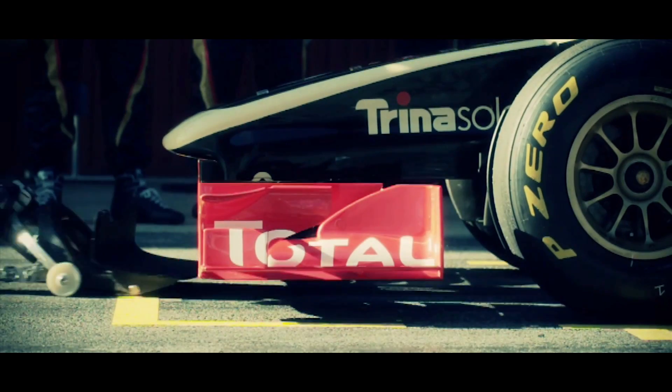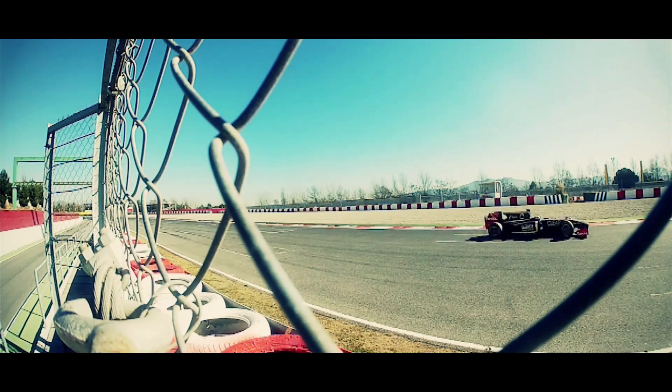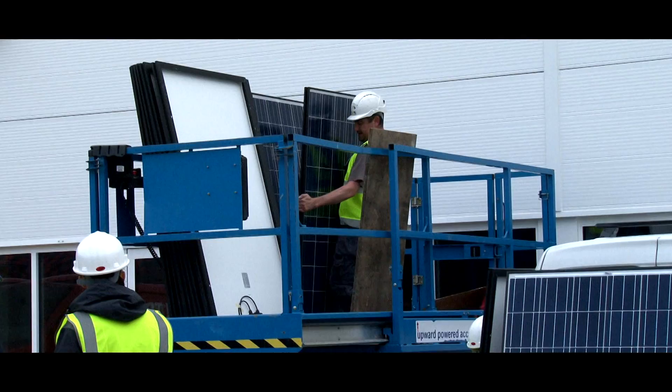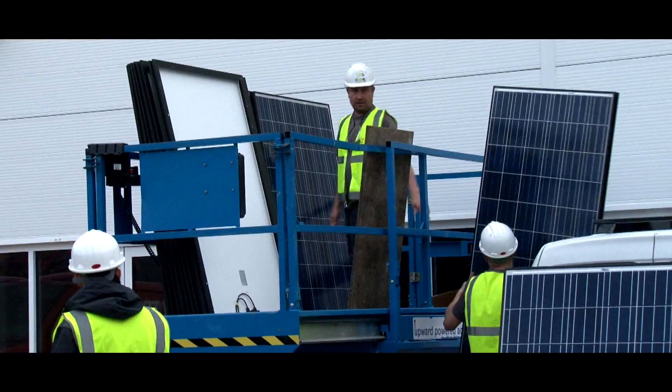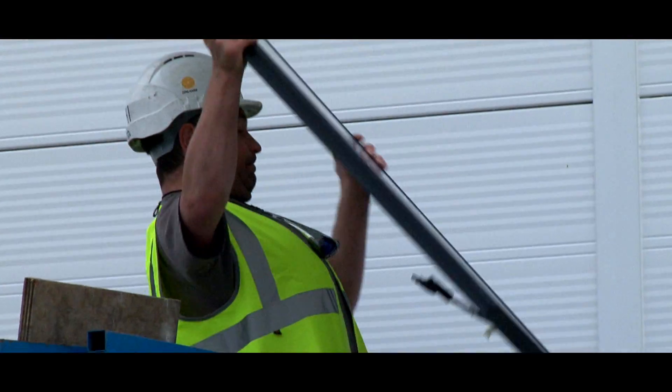F1 is all about innovation, technology and leadership. Having found Trina Solar as an ideal partner, having the same strategic topics in mind, we try to improve our site continuously. This new technology using solar panels, and we are proud to have our partner Trina Solar building very quickly eco-friendly energy power on the top of our motor room.